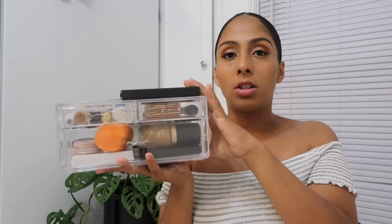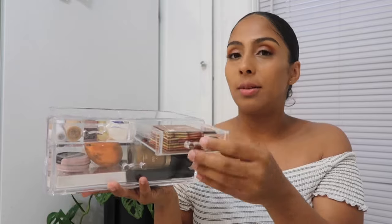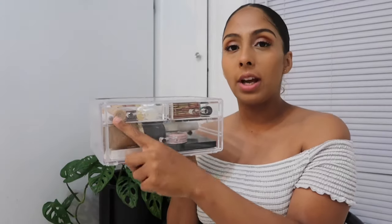I also have this palette that doesn't fit in the box, so I usually just put it on top. First thing I'm going to show you is this Tarte Pro Glow — it's a highlighter with a bunch of highlighters in it. If you're wondering why I have more than one, I purchased this before I became a minimalist, so I still have it.